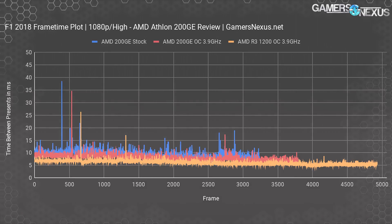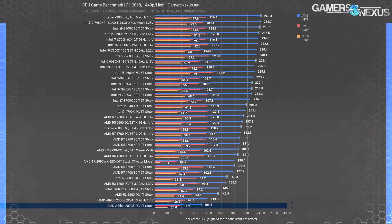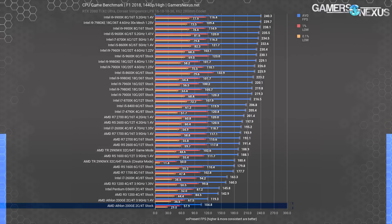Each line in the frame time plot is a frame — what you want is for them to be as consistent and flat as possible while still being low on the scale, closer to 16.67 milliseconds for 60 fps. At 1440p, the stack is similar; we lose some frame rate off the top, but overall performance is nearly identical. That's because we're not changing anything that stresses the CPU — we're imposing a GPU limitation at the top end, but that requires the CPU to keep up, which these low-end ones can't. These results are functionally the same as at 1080p, as is the scaling versus R3 and Pentium CPUs.